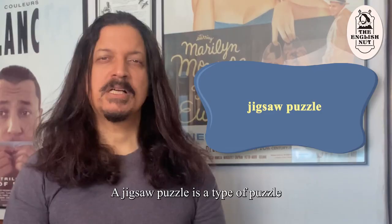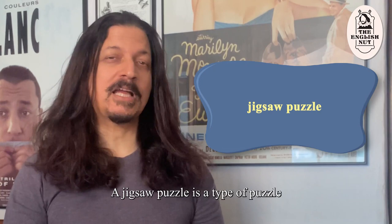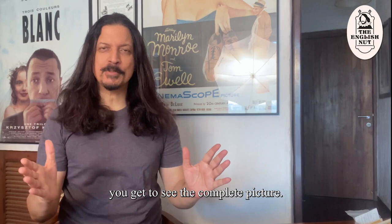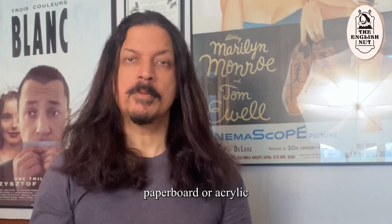A jigsaw puzzle is a type of puzzle in which there are several interlocking pieces, each containing a part of a picture. When you put all the pieces together, you get to see the complete picture. Today, jigsaw puzzles are made of cardboard, paperboard or acrylic, but originally they were made of wood.